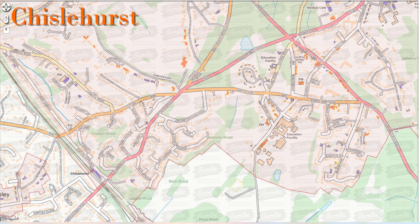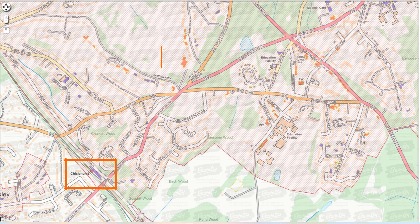Everything we are covering is in the Chislehurst conservation area, as marked with the red outline on the map. We are looking at the railway station, Camden Place where Chislehurst Golf Club is based, and the Prince Imperial Memorial. We'll also mention the Bickley Arms Pub, Chislehurst Caves, the Imperial Arms Pub, the Ramblers Rest Pub and the War Memorial.